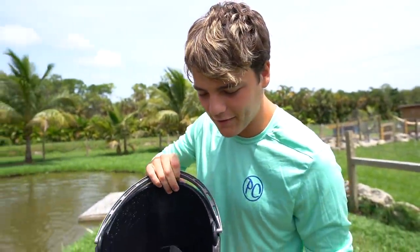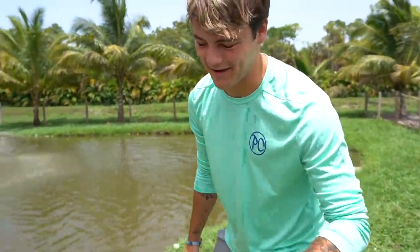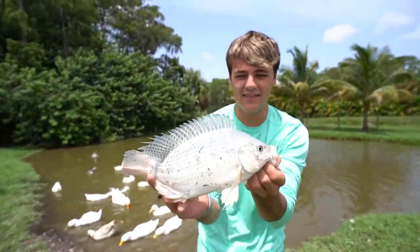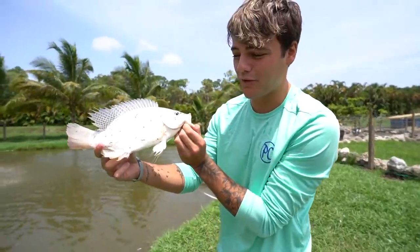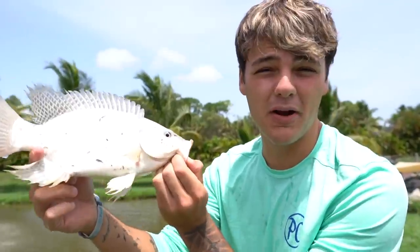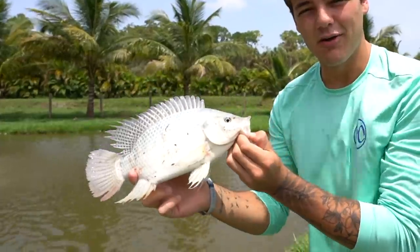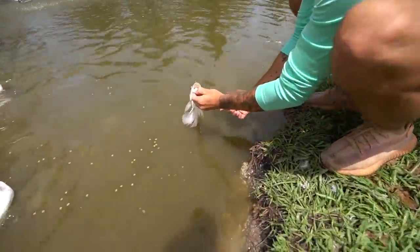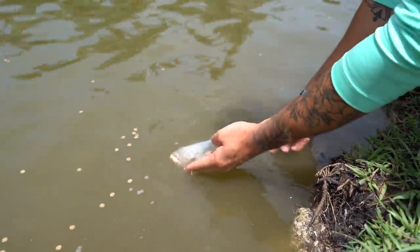We've got both rescued tilapia right here in this bucket. I added a little bit of fresh water. One is on the ground now — listen, it's better than going on a plate. That is a blue tilapia, and as simple as this, we're literally just going to pick them up and put them into a pond where there are a lot more of these. He can breed, make friends, whatever he wants — it's better than being on a dinner plate. There they go, one of two.